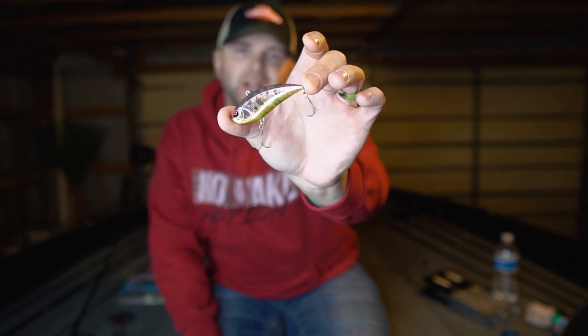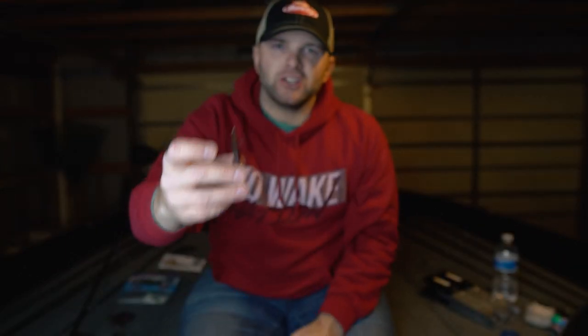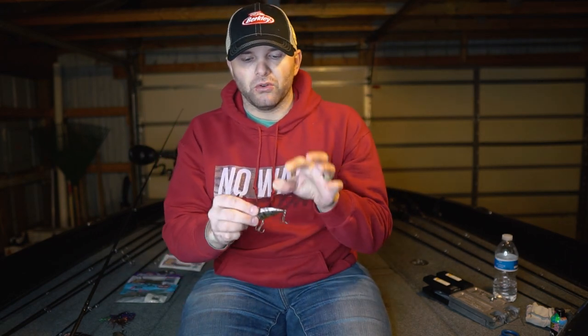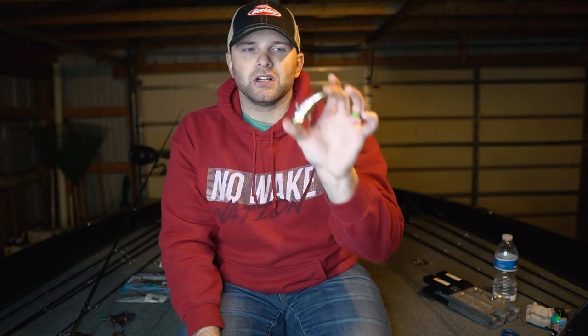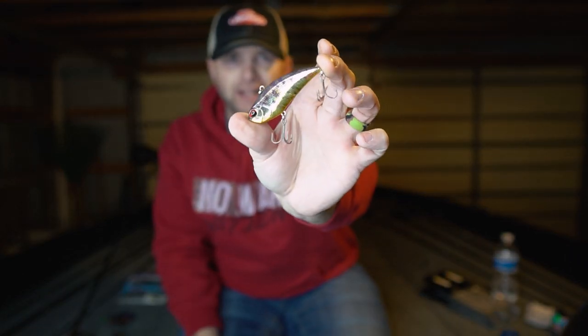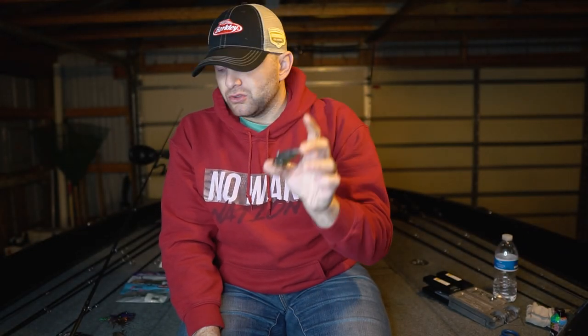The other lipless crankbait I've had great success on over the past three or four years is the Duo Realis G-Fix 68. It's a really heavy, super thin lipless crankbait, which means I can fish it and keep it on the bottom really effectively. It's a great bait for Lake St. Clair and bigger bodies of water where you're looking to keep the bait in deep water on the bottom longer. When guys are fishing blade baits, this is a great alternative. The Thule Perch or Tool Perch color is one of my favorites — you can't go wrong with it.